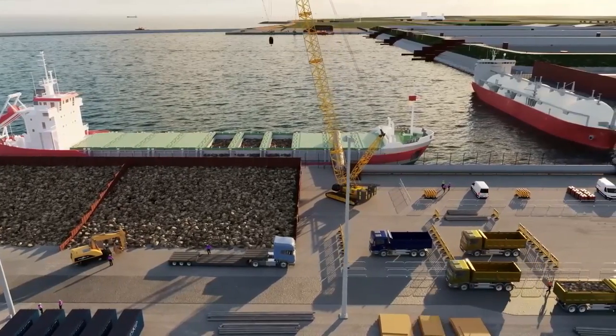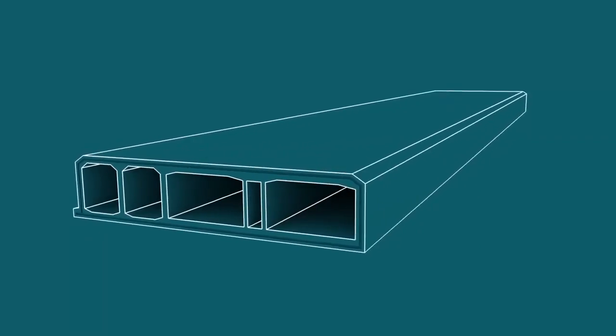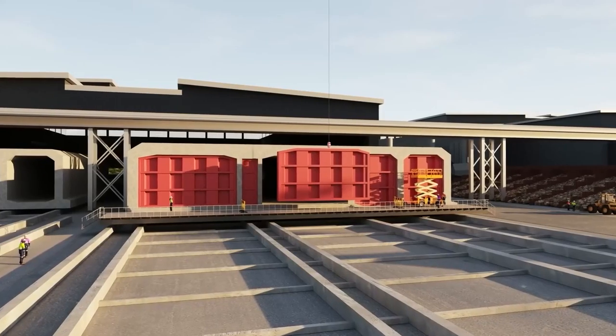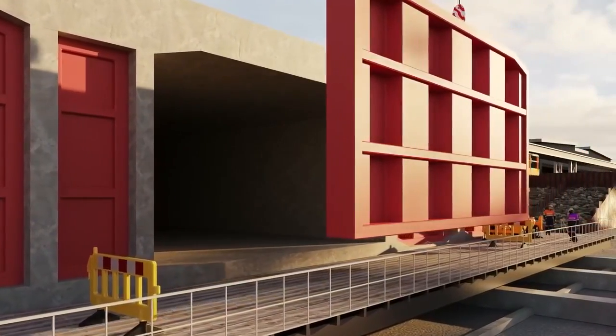During construction, aggregates and materials are delivered to the work harbor, then taken to the factories where the elements are being cast. Each element is so large that it's constructed of nine smaller segments, each one taking 36 hours to cast. When one tunnel element is completed, it gets rolled out of the factory and taken to a huge dry dock, where it's then taken out to where the tunnel trench is dug.